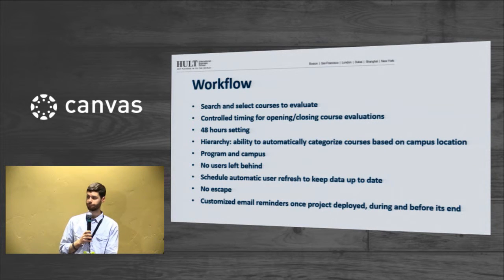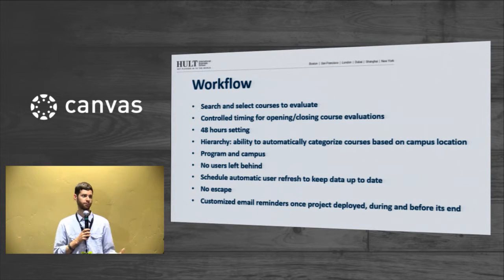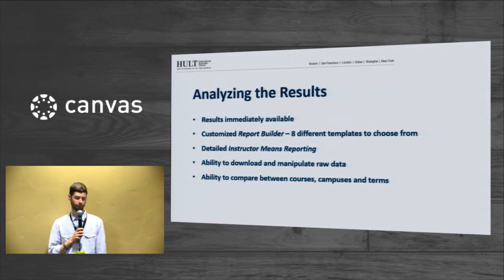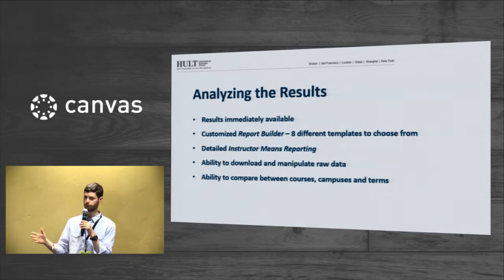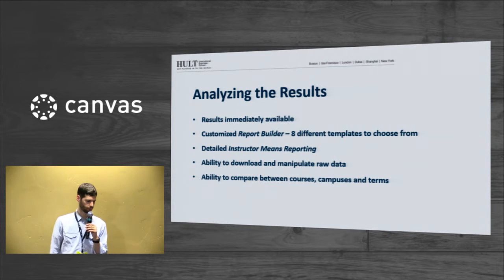You can really send frequent reminders — EvaluationKit allows you to send them regularly and really get students where they are. On the results side, analyzing the results has been huge for us. They're immediately available. There are eight different report templates that make report building easy, and we also have ways of pulling that data out into other analysis systems that we use.